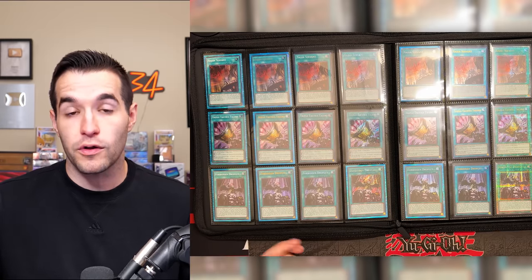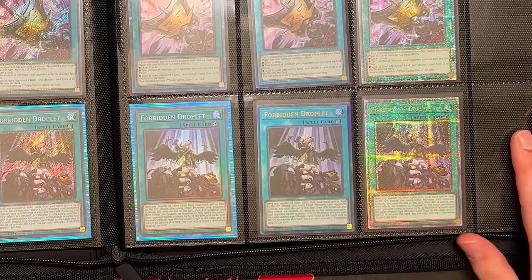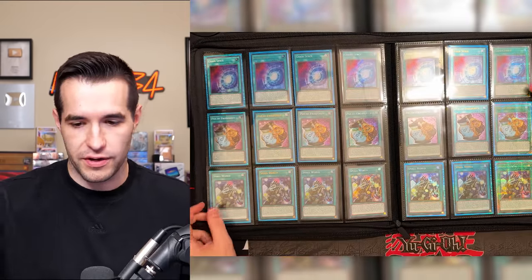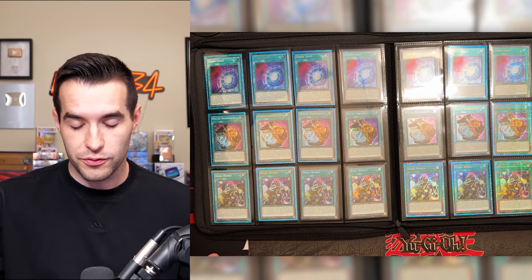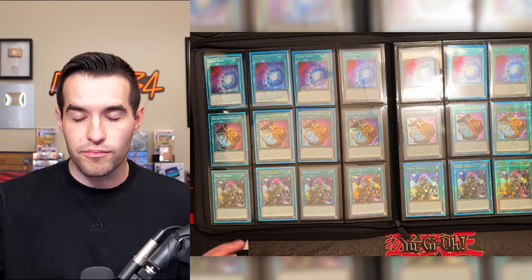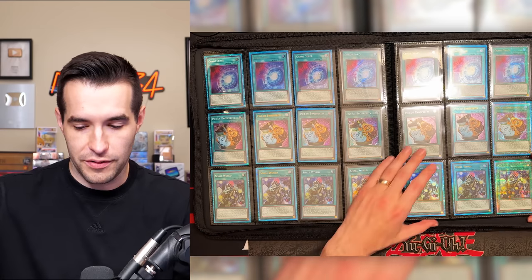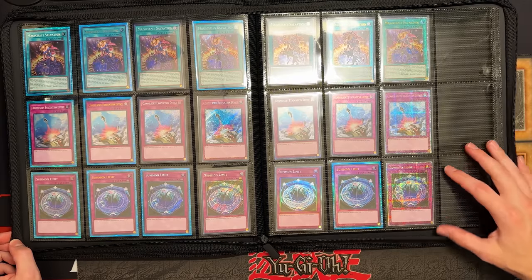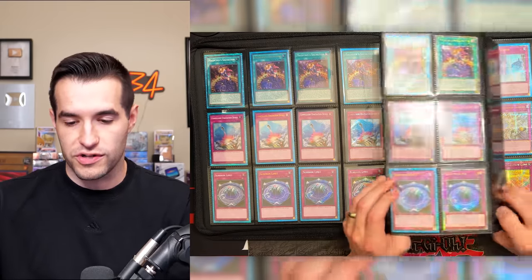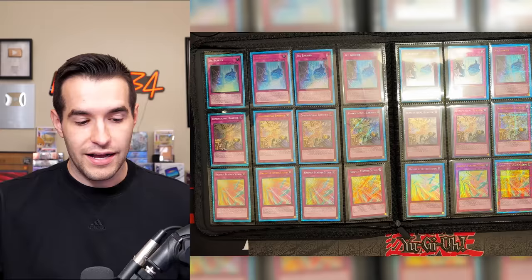Triple Tactics Talent got the reprint of the Starlight — I'm really interested to see how these prints affect these cards long term. Droplet with multiple new prints — Duels from the Deep takes another hit. Chaos Space, Pot of Prosperity — was a really hard-to-get card before, so having this option is really great. Small World. The problem with holding Megatons is all the good cards become very accessible; Megaton 2022 is turning into Megaton 2021. Magician's Salvation, the Compulse — nice option for Edison format. Summon Limit with a Quarter Century Secret Rare.